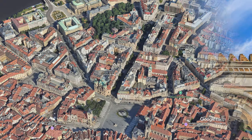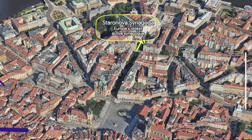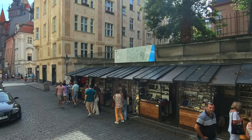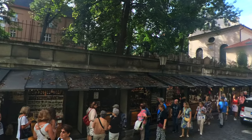The Jewish Quarter is right down Pariska Street, the luxury shopping street, and we're going to go to the Staronová Synagogue, which is the oldest active synagogue in Europe. The Jewish Quarter is called Josefhof, and it's named after Emperor Joseph II, whose reforms improved the conditions for Jews in Prague.